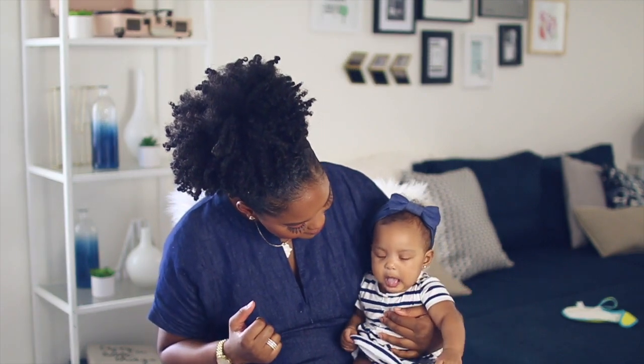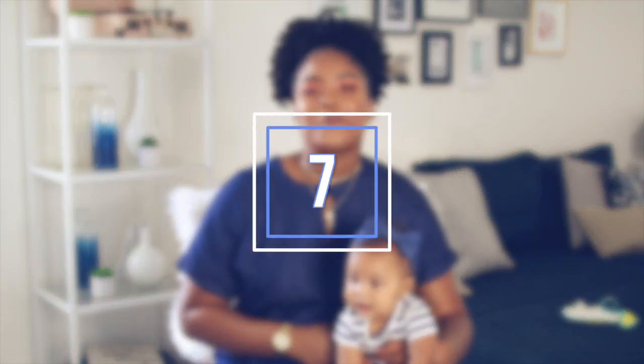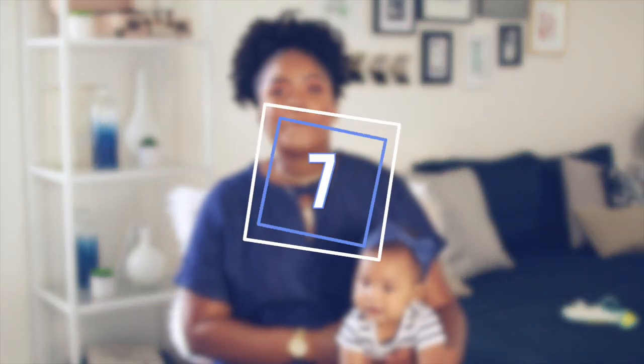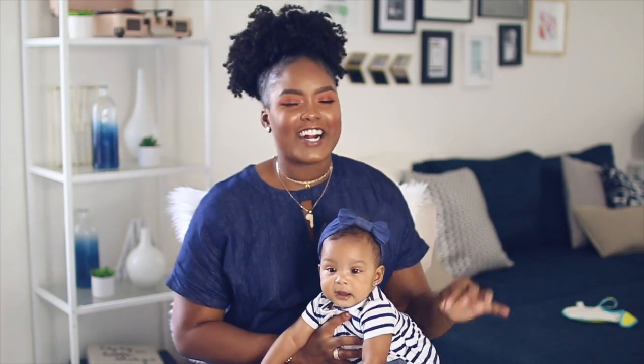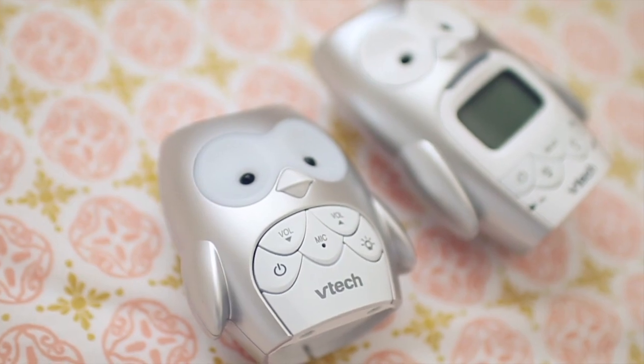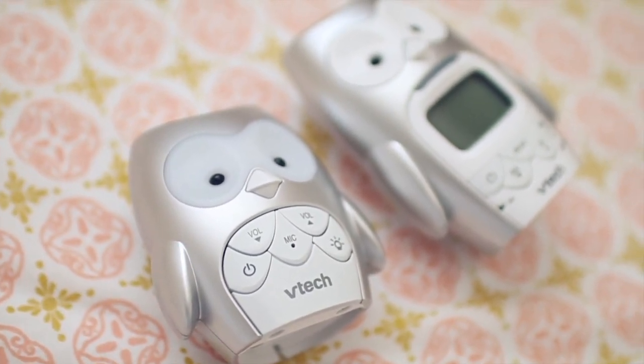Number seven on our mom and baby essentials is a baby monitor — you must have one for your own sanity. In the first couple months you will definitely be worried about the baby every time your eyes aren't on her. We have the VTech owl monitor; it's super simple — you plug one piece in their room and carry the other around. Even when she's napping in her room we can hear her. You will definitely need a baby monitor.